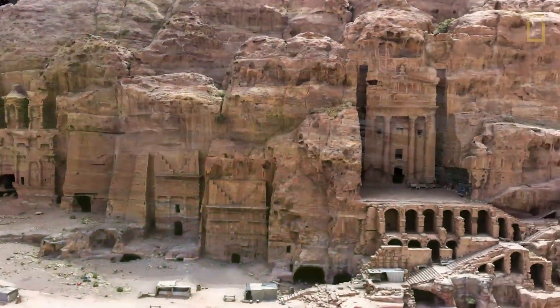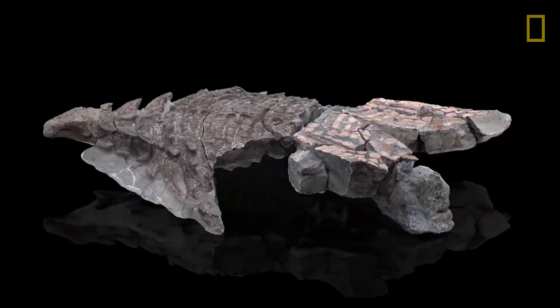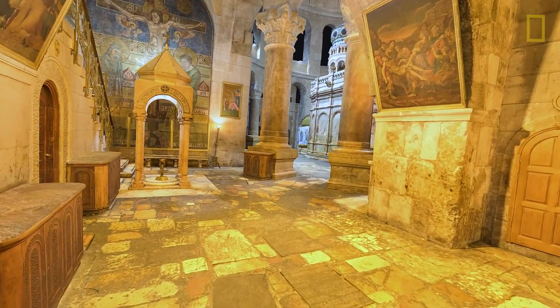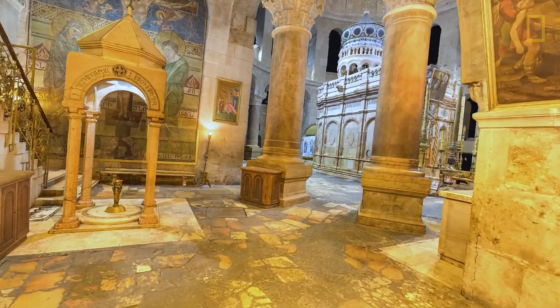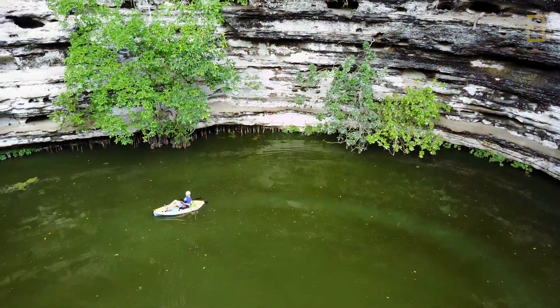Cory's technology has been used in a variety of fields, from archaeology to paleontology to architectural restoration. By giving people a different way to look at things, it helps them connect and care about the places and animals in the world that we need to conserve.